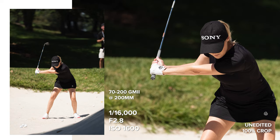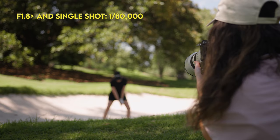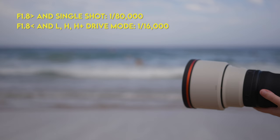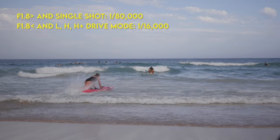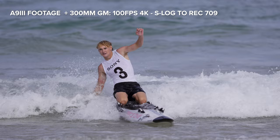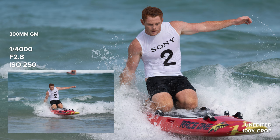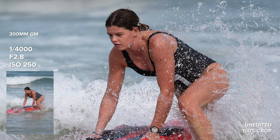Speaking of shutter speed, I find it interesting that you can only achieve the fastest shutter speed of 1/80,000 if you're shooting at an aperture of f1.8 and above. At f1.2, f1.4, or f1.6, the a93 caps out at a shutter speed of 1/16,000. The 300mm f2.8 GM lens is extremely sharp even shooting wide open — the images it produces are so crispy and I love the way the water looks when frozen in these shots.